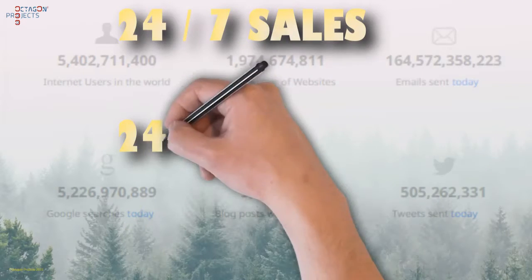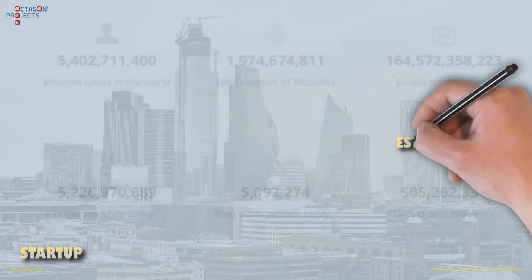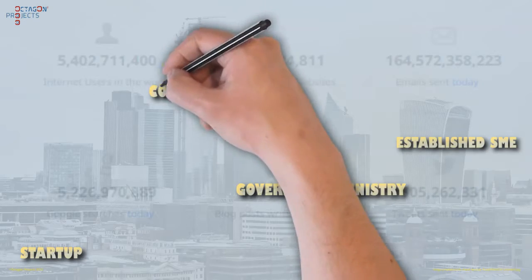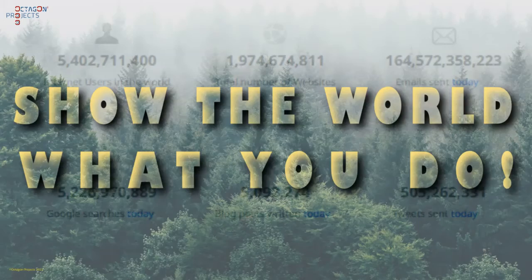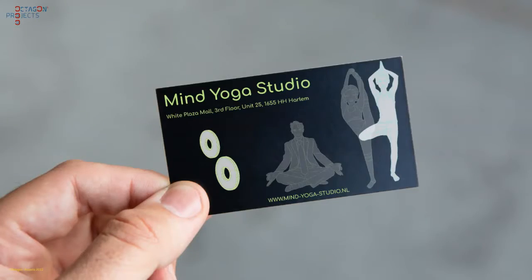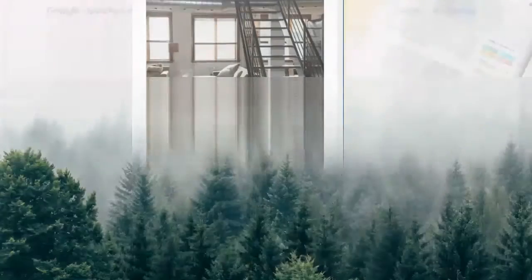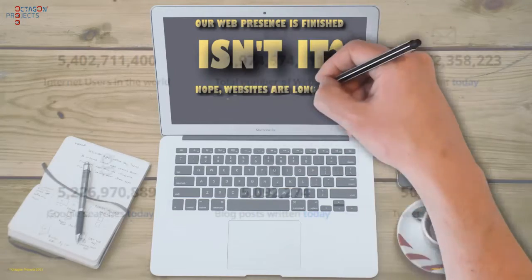Your website is the only and the best 24-7 salesperson you will ever need. If you are a startup, an established SME, a government ministry, or even a large corporate player, you must find a way to stand out. Your website says everything about your brand, values, and business — it promotes your products, services, and pricing. It attracts prospects and must convert them to leads, while answering the questions they have about your company or products, like any other salesperson.